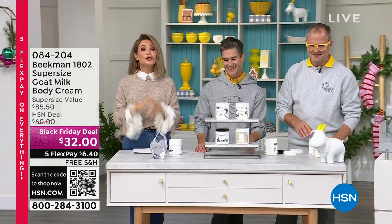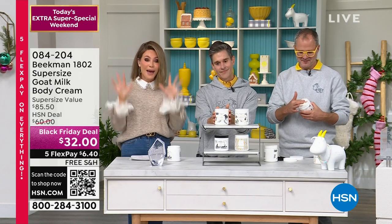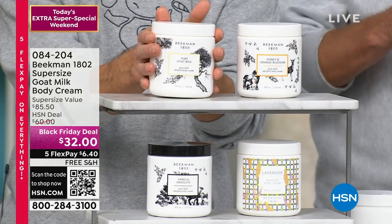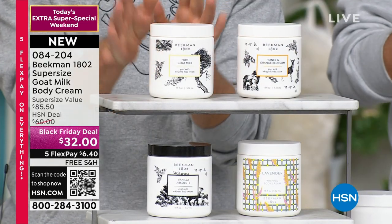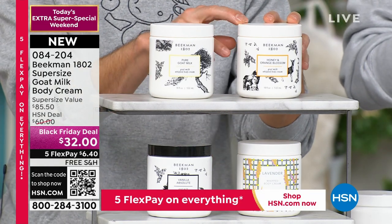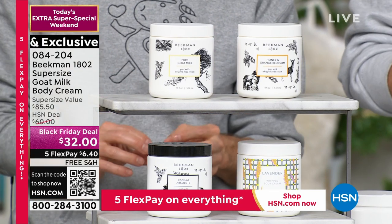We look forward to this all year long — 27 today's specials. We have a supersize, a mega deal, limited edition size. In fact, we only do this once a year. We've never done all these fragrances together. You've never had all the choices like this. You can choose from honey orange blossom, lavender, vanilla absolute, or the pure. This is the mega size version of our body cream.